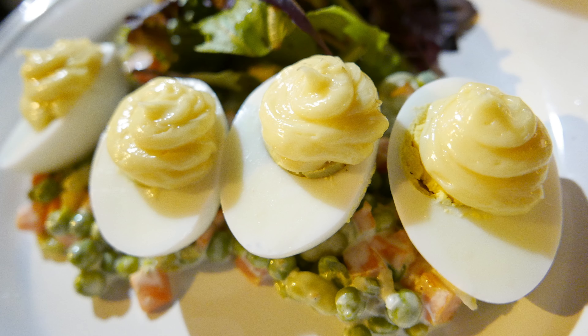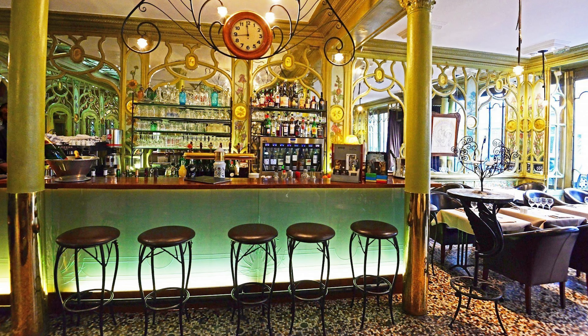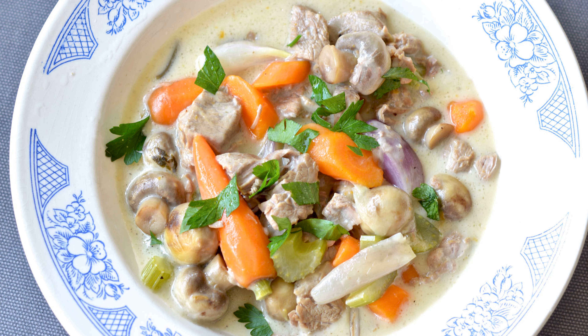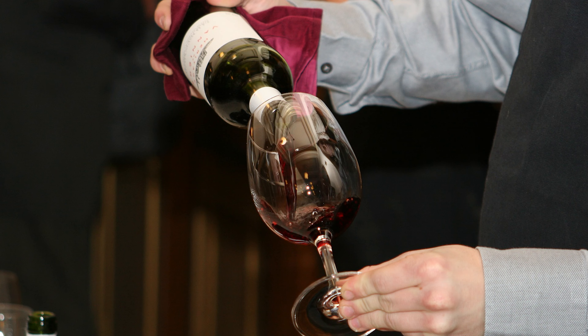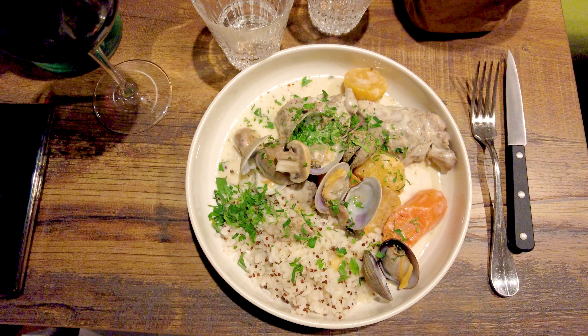Bonjour! Every month on Paris Top Tips I invite my viewers to join me in discovering a typical Parisian restaurant, the kind where locals eat, whether it's a brasserie, a bistro or a bouillon. In this video, I've compiled reviews of five of my favorite bistros to make it easier for you to compare and choose before you visit the city of light. So let's go and discover five typically Parisian bistros where locals eat.